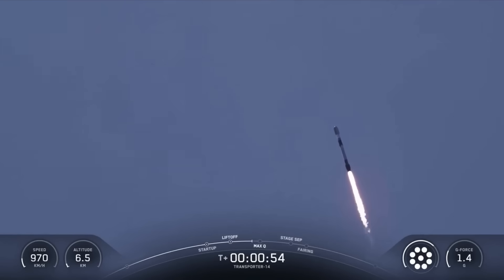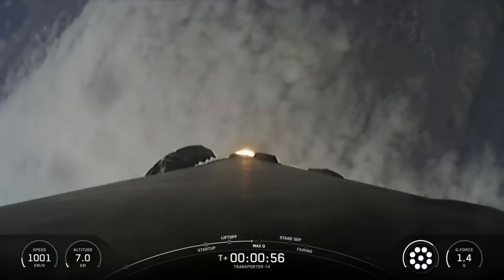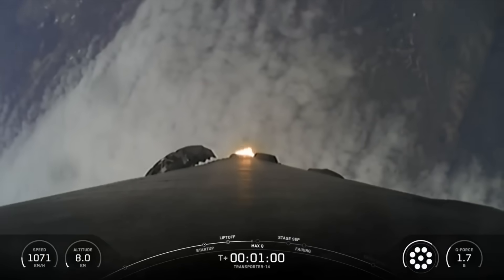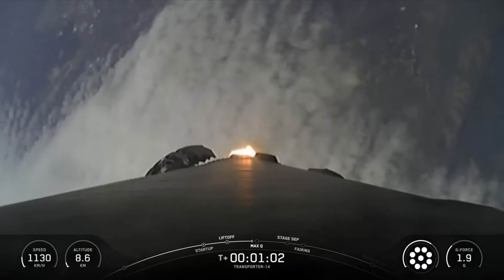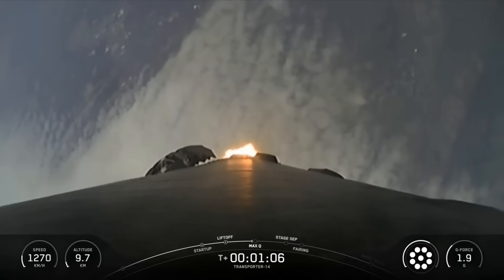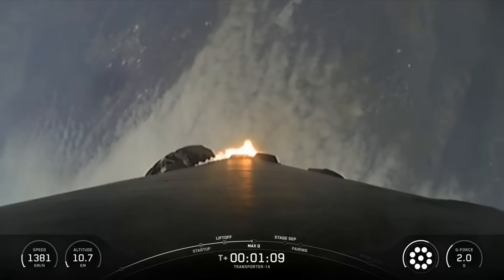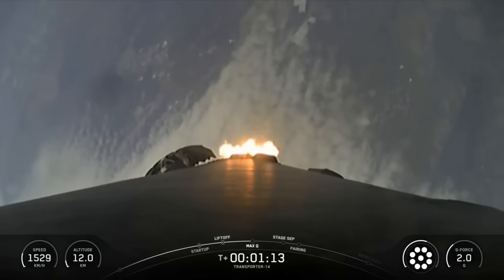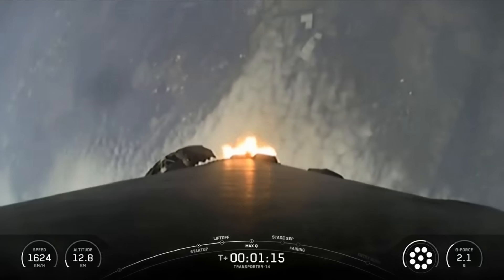We are now currently throttling down to prepare for Max-Q. That's the point of maximum aerodynamic stresses on the vehicle. Max-Q is reached when the air density of the atmosphere decreases faster than the increasing speed of the rocket. We're coming up on Max-Q here in a few seconds. Max-Q. And there we've passed through Max-Q.